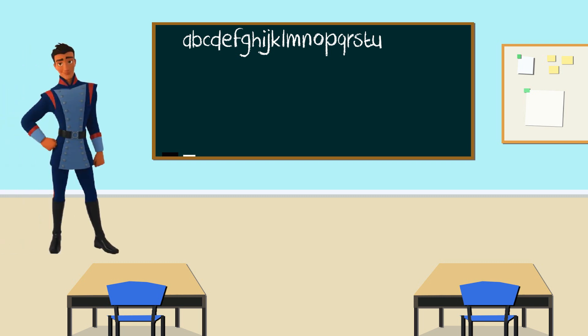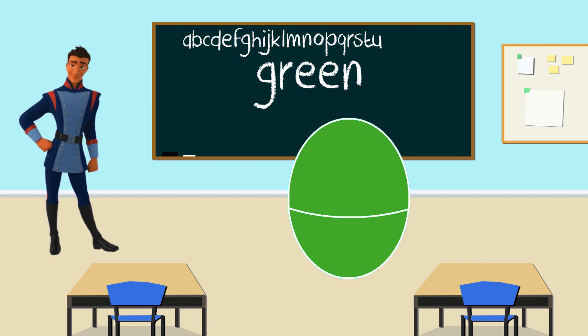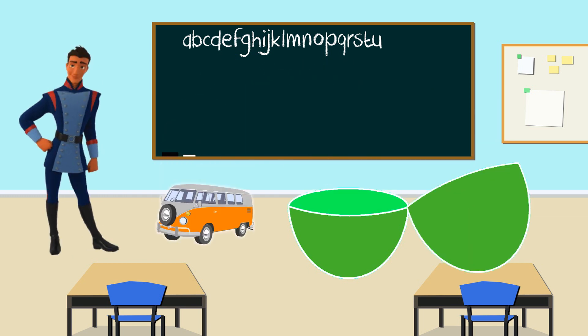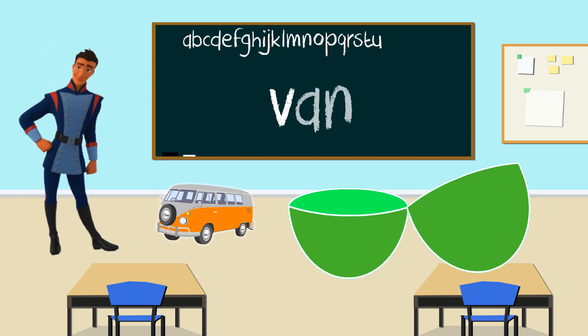Hello there, Gabe. Let's take a look at your egg. And the color is green. That's right. Can we shake the green egg? Now let's open it to see what's inside. Look, it's a van. Van starts with the letter V. Great job, everyone. Van starts with the letter V. Thank you, Gabe, for teaching us the letter V.